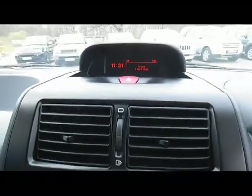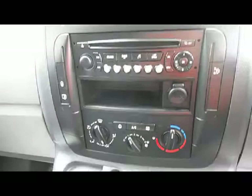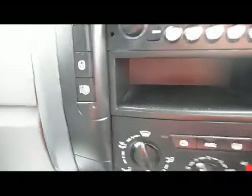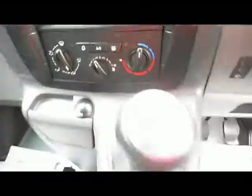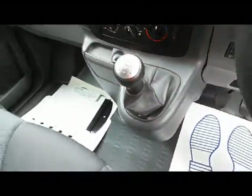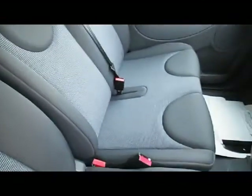The stereo system is a CD FM AM radio. It's got air conditioning, central locking with a remote, and you've got a power take off for any accessories you might want. Looking at the interior, you can see how well it's been looked after — it's in fantastic condition.